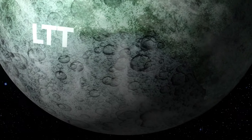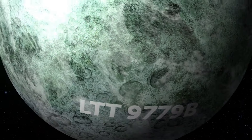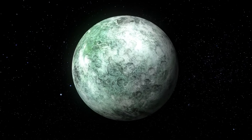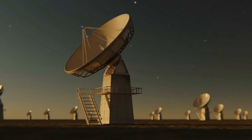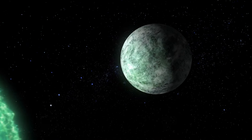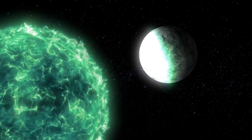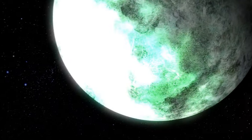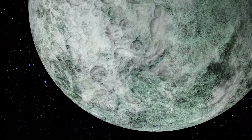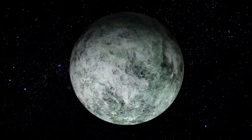The reflective nature of LTT 9779b is not its only unusual feature. The exoplanet is an example of an extremely rare planetary type — an ultra-hot Neptune. Astronomers have searched for such planets for decades. The fact that the planet survived so close to its star may be linked to its high reflectivity: the metal clouds likely reflect light and prevent the planet from overheating and evaporating, and its highly metallic atmosphere is much heavier and harder to blow away.